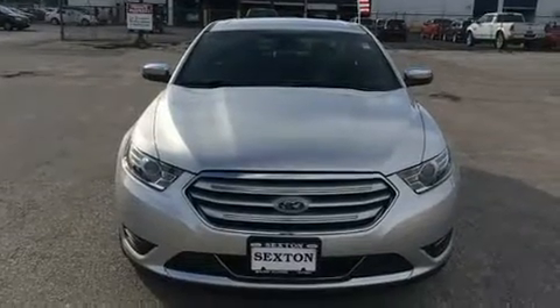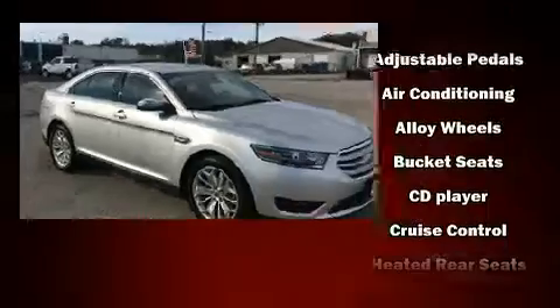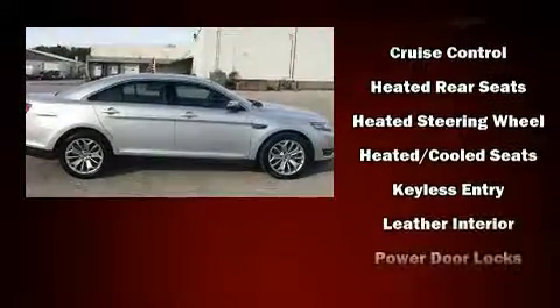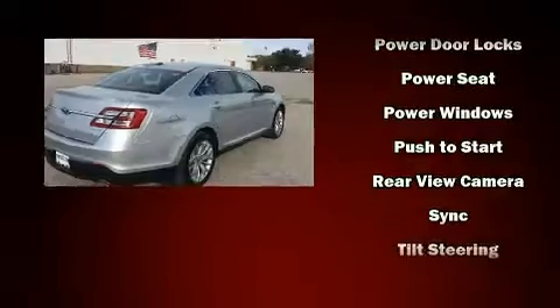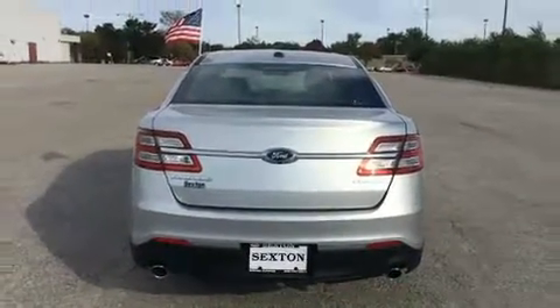Passenger security is always assured thanks to various safety features such as dual front impact airbags with occupant sensing, front side impact airbags, traction control, brake assist, a security system, an emergency communication system, and four-wheel disc brakes with ABS. Electronic stability control ensures solid grip on the road surface no matter how challenging the driving conditions.